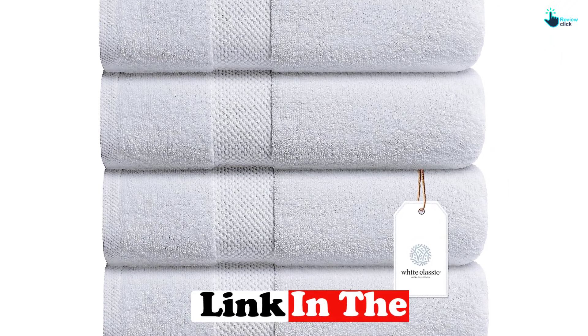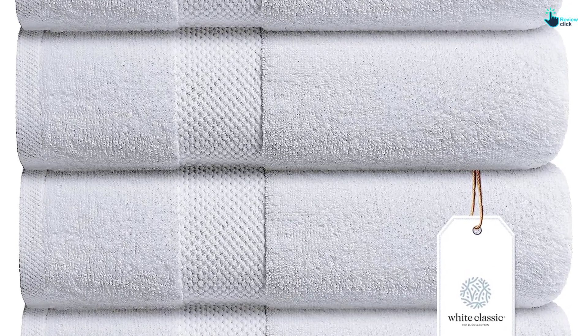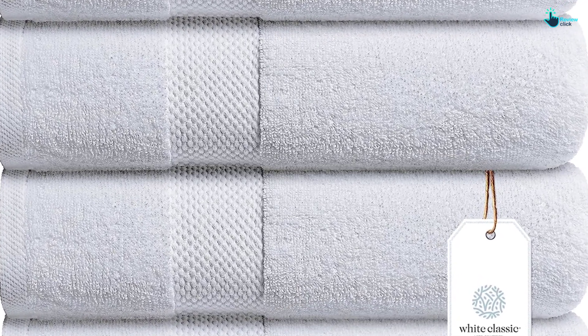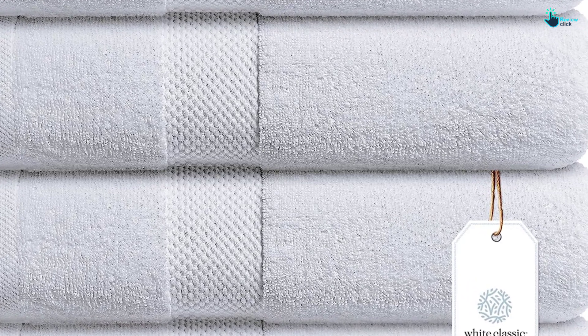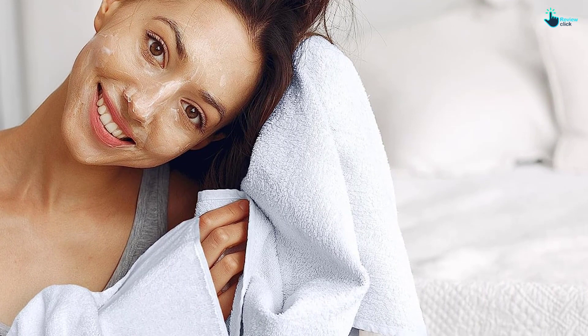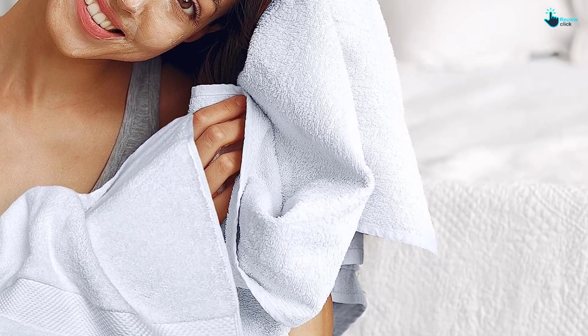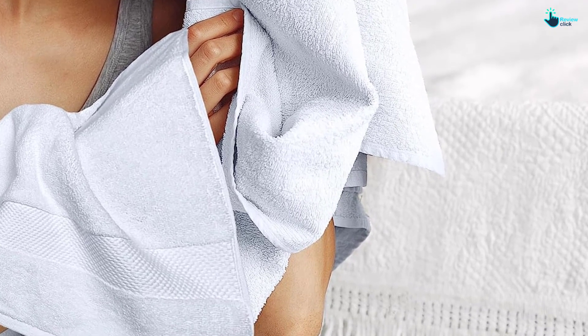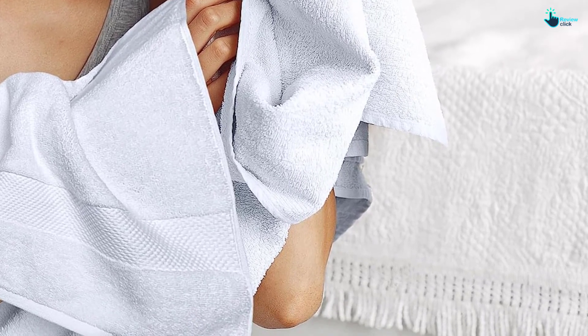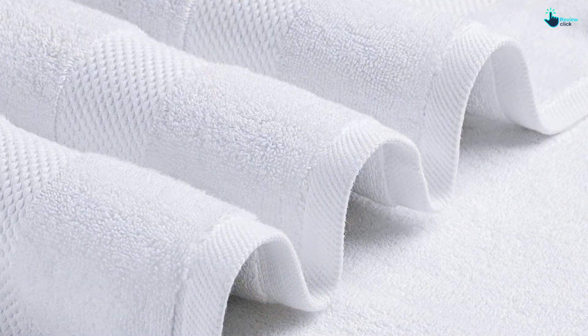Each towel weighs 700 gsm, which explains its luxurious feel and ample absorbency. It was able to dry wet hands in 2-3 passes, and it absorbed an entire quarter cup of water without dripping. However, it was still a bit damp after being air dried overnight, a trade-off for its high gsm. After washing and drying these towels, there was no visible wear and tear, but they did pick up some debris from the other towels they were washed with, so it's probably best to wash these separately.